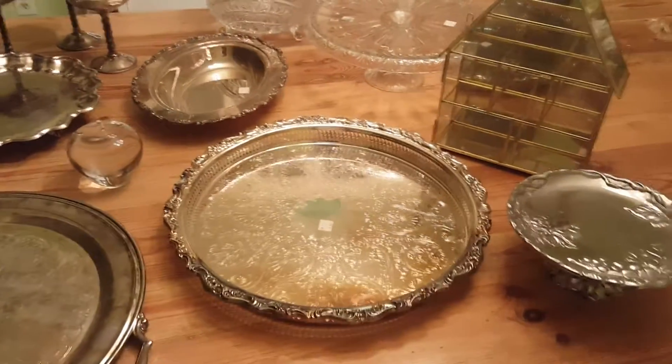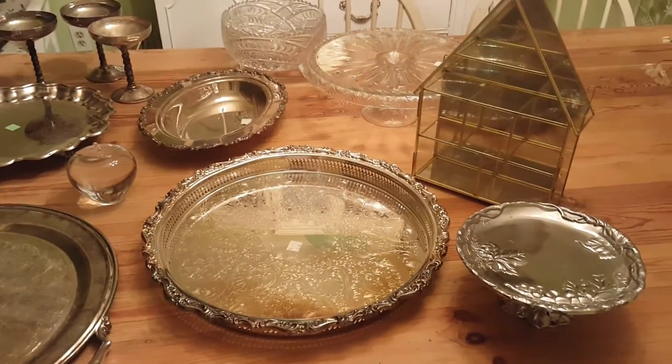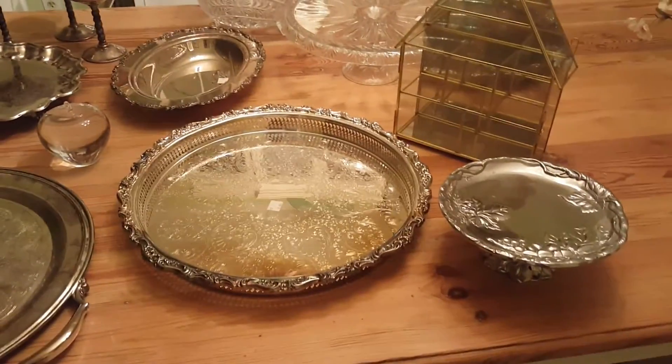Here are my finds — my thrift haul from Salvation Army and one thing I got from Goodwill.